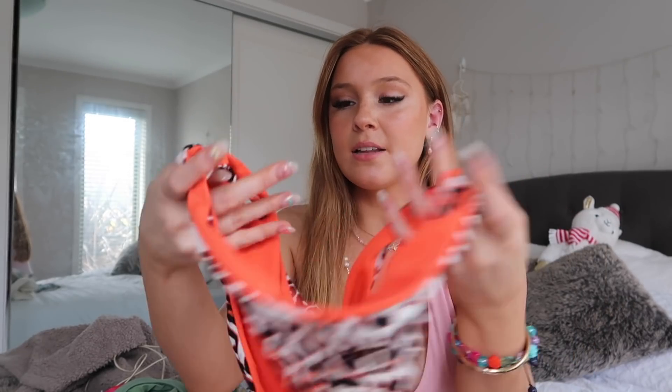The last bikini is this orange and leopard print one. I wore this the other day to the beach — so comfy, so nice. I love these bottoms; they're probably my favorite bottoms out of all of them. I was on my period and these just made me feel really safe and secure, but I love the little sides — just so sexy. I love the little cutouts, and they're still pretty cheeky but not an insane thong. They're super stretchy and comfortable.